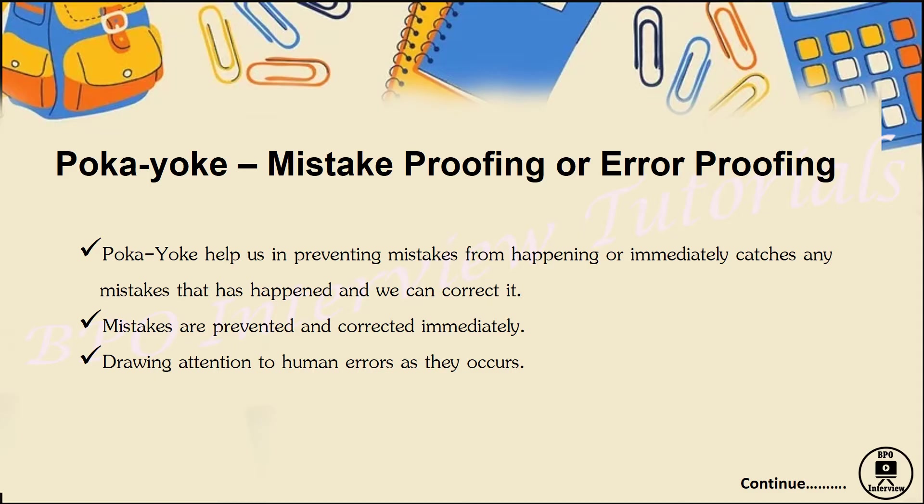That pop-up is giving us an alert: do you want to make this mistake? Otherwise your images will get deleted. So mistakes are prevented and corrected immediately by drawing attention to human errors as they occur, giving us an alert before any action is taken.